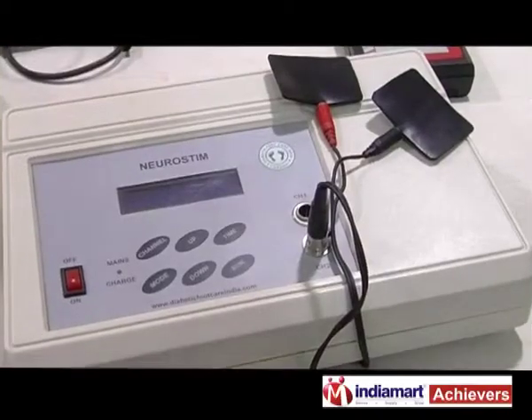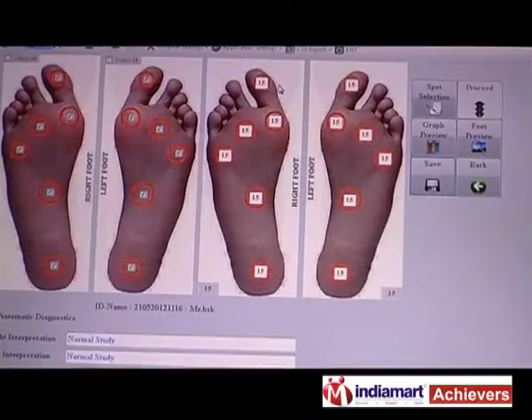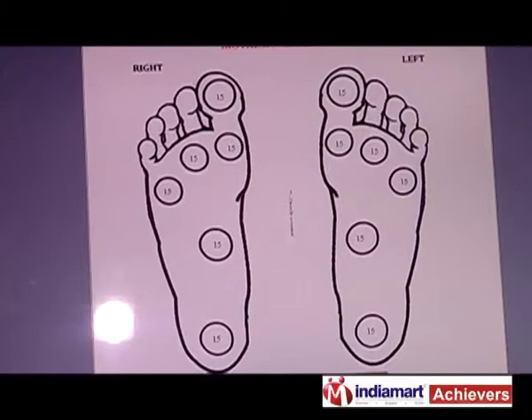We are manufacturing about 20 different products. We classify our products into four different ranges: blood circulation products, neuropathy screening products, foot care products, and pain and wound care products.